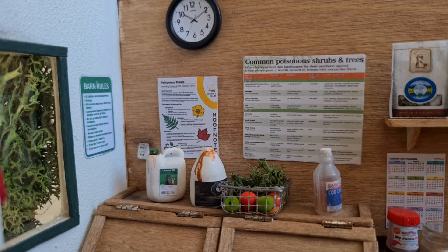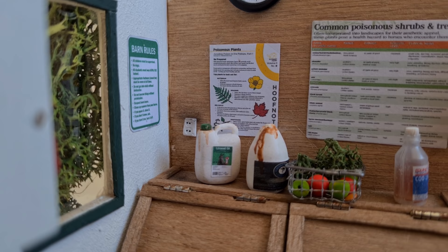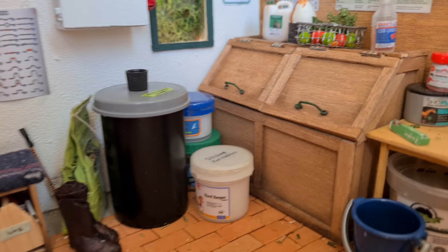We also have some oil supplements — this one is O3 Animal Health and some linseed oil. On the wall behind it, we keep a poster with common poisonous shrubs, trees, and other plants. These are really important because it's really easy to overlook them, and especially now that it's summertime and the horses are out, we keep these as a reminder. On the side there, you can see our barn rules as well as the clock.